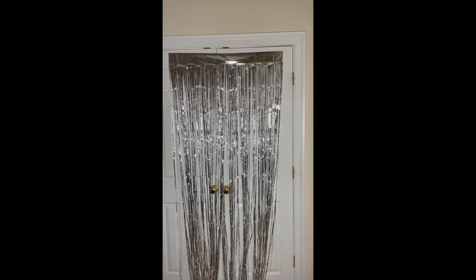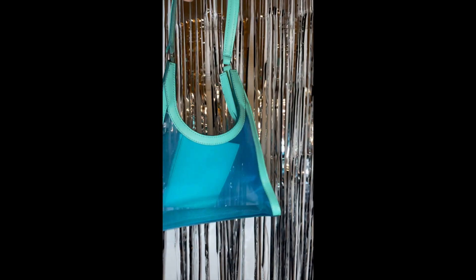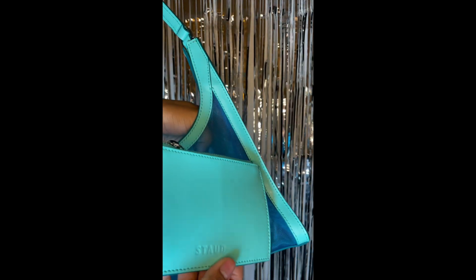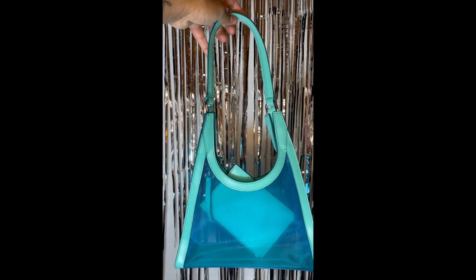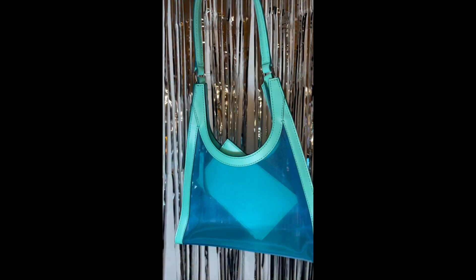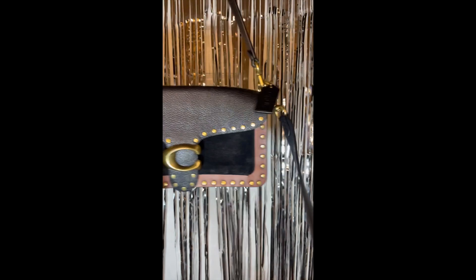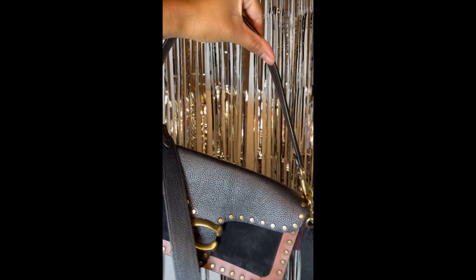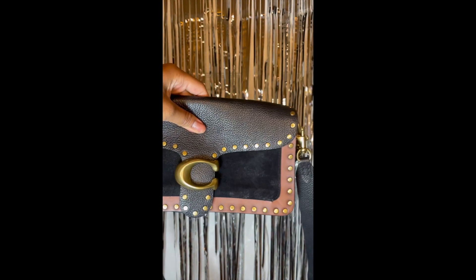I also got some bags in this haul. First, this is a Stod bag — I have a brown leather croc version of this bag as well, but this one's see-through, which I think is really cute for summer. It comes with a little insert wallet. I also got a little Coach bag — Coach has really been making a comeback. This one has a little western feel, and it's the purse I've been carrying lately. Really liked it.